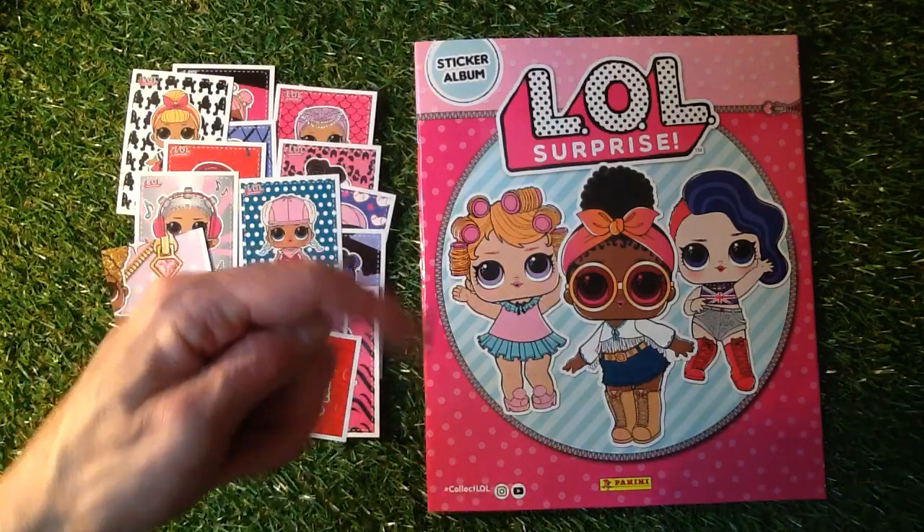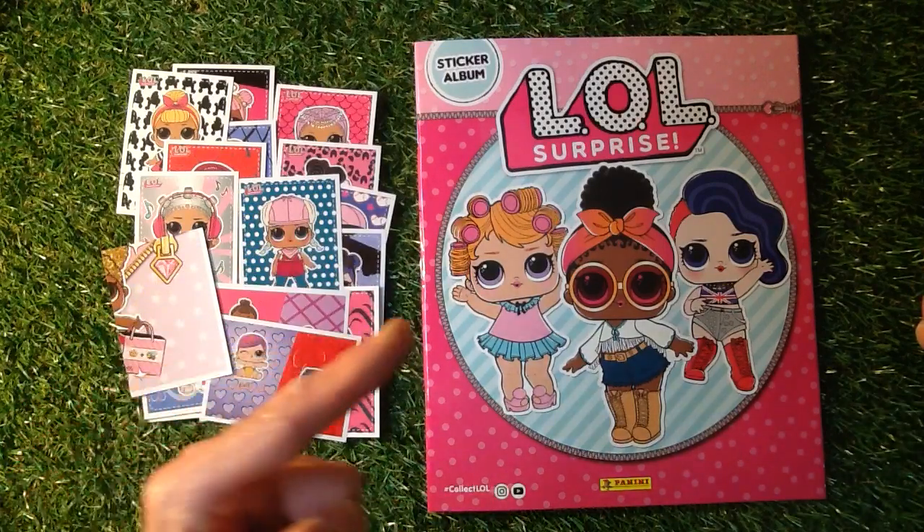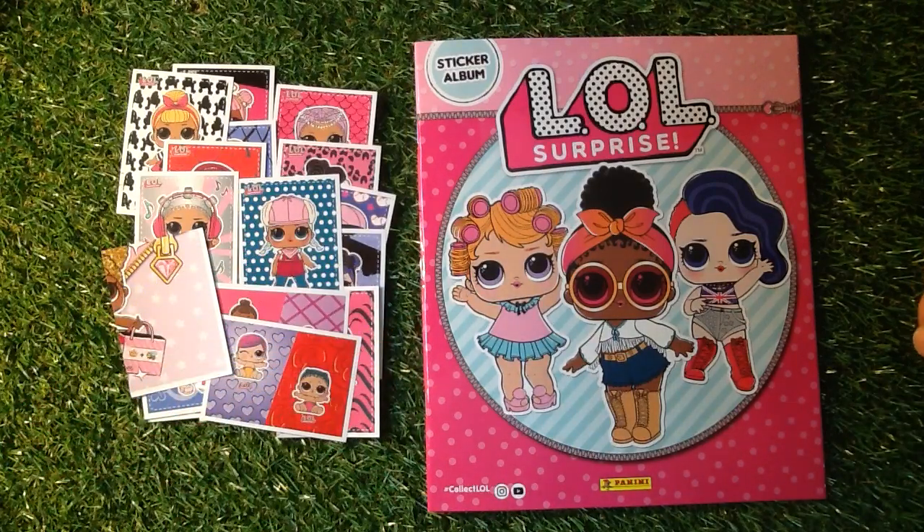What do you think of that, folks? Don't forget to let me know in the comments section. Don't forget to press that circle to subscribe. Until next time, happy collecting! This is the LOL Surprise Sticker Album from Panini. See you next time. Bye!